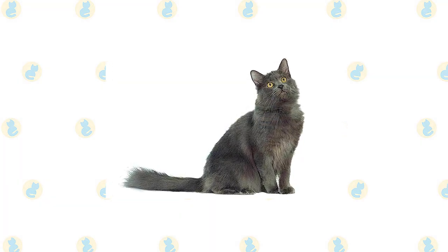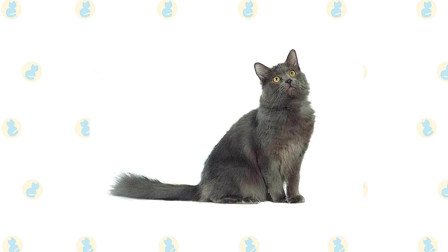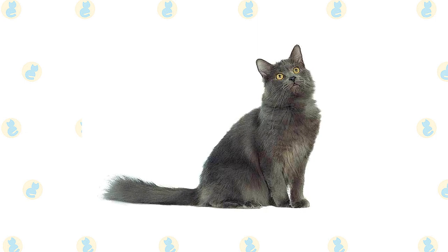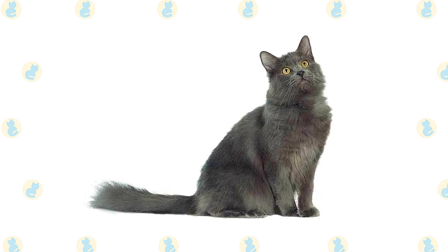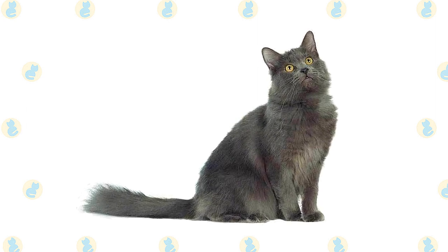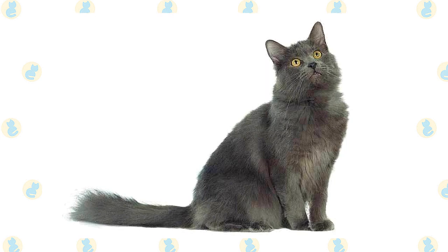Nebelung looks much like the elegant yet muscular Russian Blue, but with a thick, shimmering, medium-length coat. Their general appearance is that of a long, sturdy, well-muscled cat. The Nebelung stands out for its luxurious coat and striking color. A medium-length double coat covers the body, increasing in length from the shoulder to the tail.